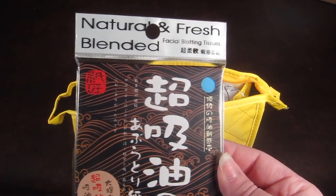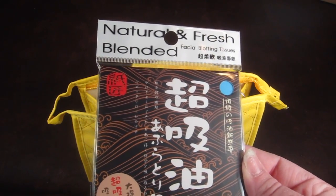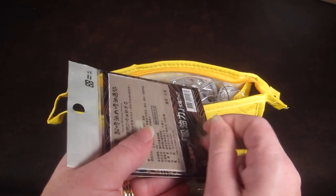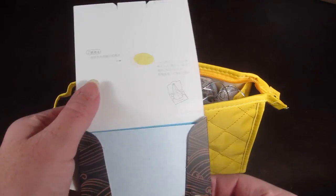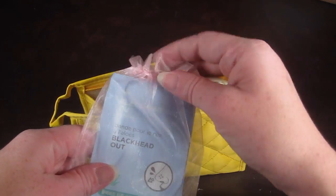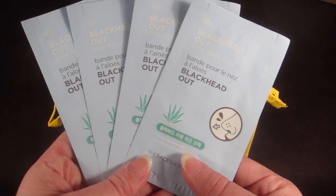The first item is Natural and Fresh Blended oil blotting wipes, or sheets. These absorb oil and banish shine with handy blotting papers. These are really neat — I love these. Take a look, that's what they look like — pretty standard.